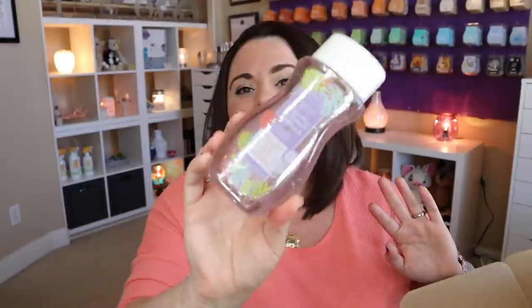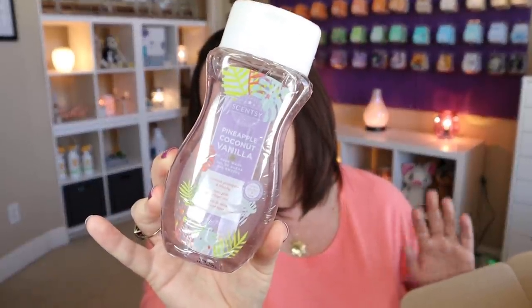We also have Pineapple Coconut Vanilla in the body wash. You can't go wrong with the body wash — we definitely use our body washes in this house like crazy, so I'm happy to have that. And then we have a couple of samples of Pink Cotton laundry liquid and Scent Soft. If you got last month's Whiff box, I believe we got the Pink Cotton Washer Whiffs. So you can use the whole line together — laundry liquid, Scent Soft, and Washer Whiffs all in Pink Cotton. I love the Pink Cotton scent for the laundry line.